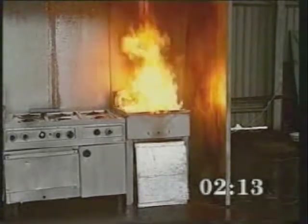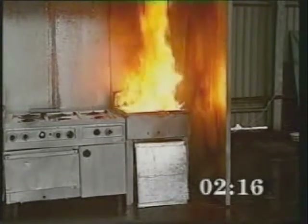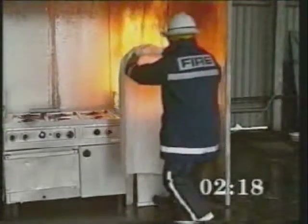After the 2 minutes 20 seconds pre-burn, the firefighters applied a fire blanket to the fryer.